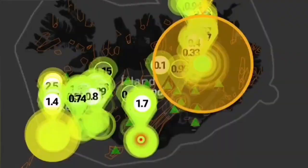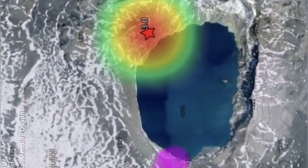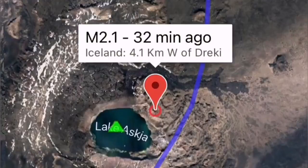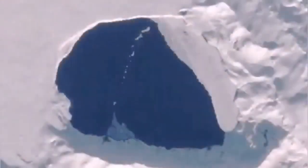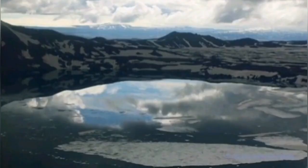Today Askja had a magnitude 3 earthquake, and interestingly this earthquake happened on the fault line which passes through the main crater lake of this volcano. As you can see, the water around this time of year is frozen in the lake, but over the past few months it has started to melt gradually — at least partly.